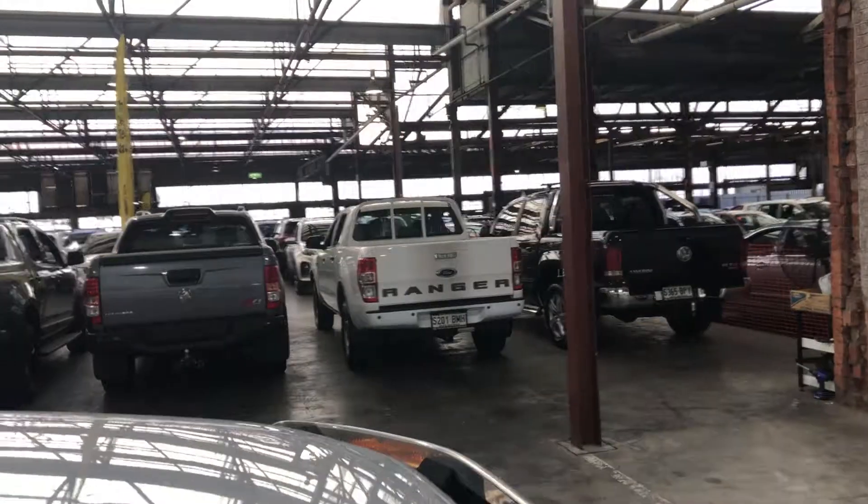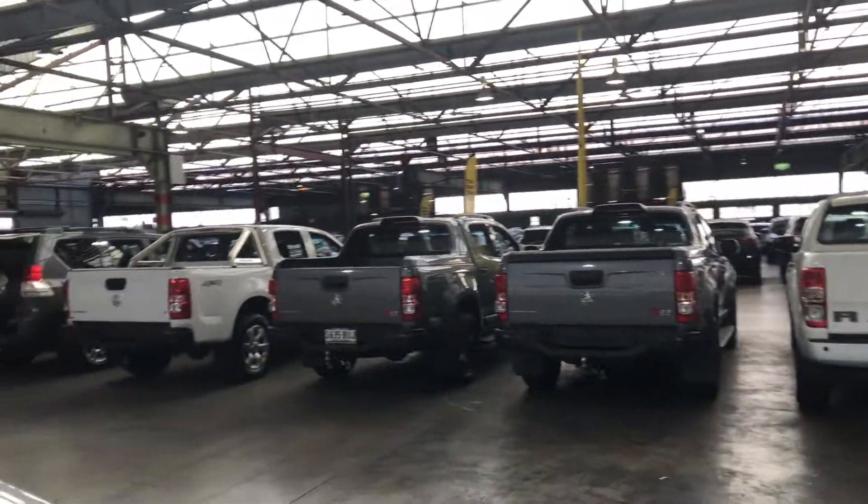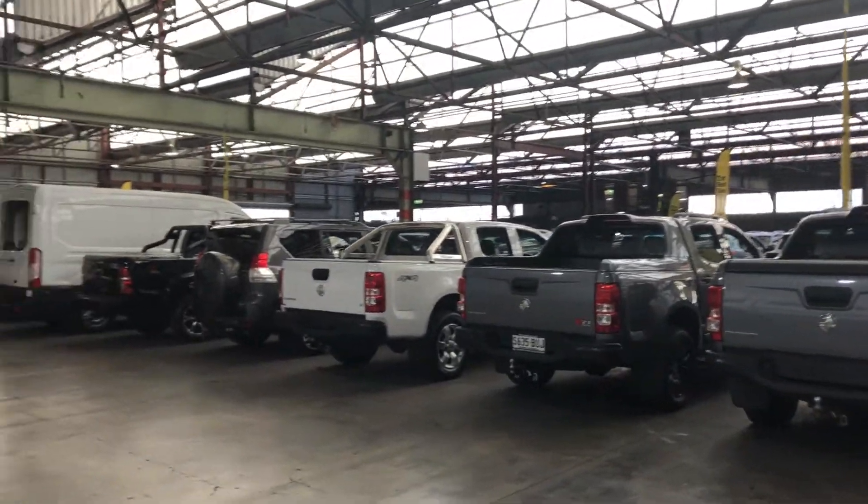If this Ranger is not the right car for you, we do have over 300 vehicles on the lot, with access to another 2,000 vehicles Australia-wide. Hope to see you soon. Thanks.